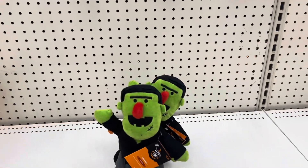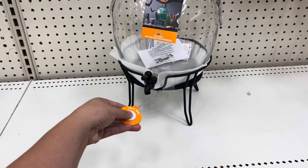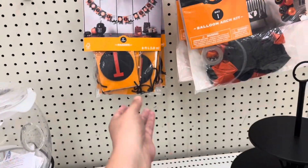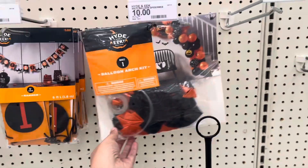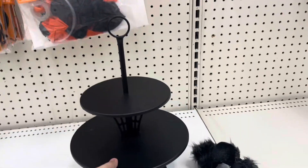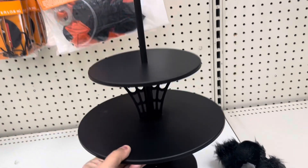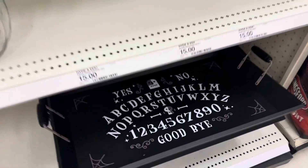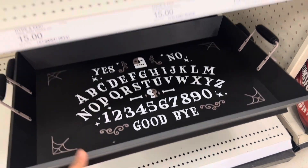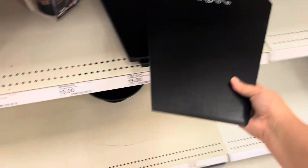Check out this cool beverage dispenser that lights up — this is thirty-five dollars. Check out this banner — a balloon arch kit. The banner's three, the balloon kit is ten. Nice cupcake tray here, says it's fifteen. Nice Ouija board tray. Some plates. RIP serving tray coffin fifteen, some mugs — Beware of the Dark.